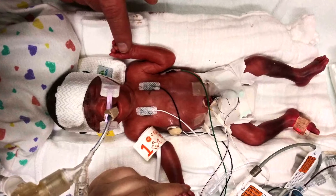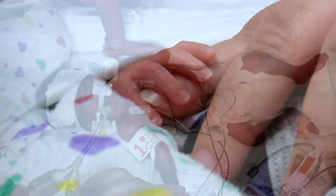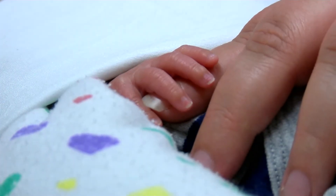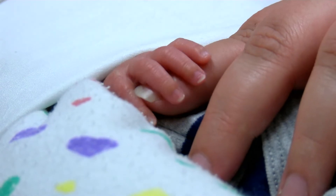We knew that day that there were issues going on because they both had to be intubated. Neither one was really breathing on their own, and they heard murmurs in their hearts. We found out that they had PDAs.